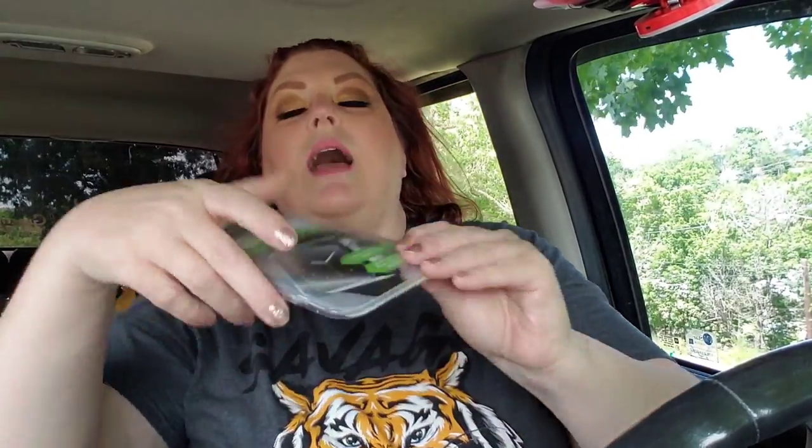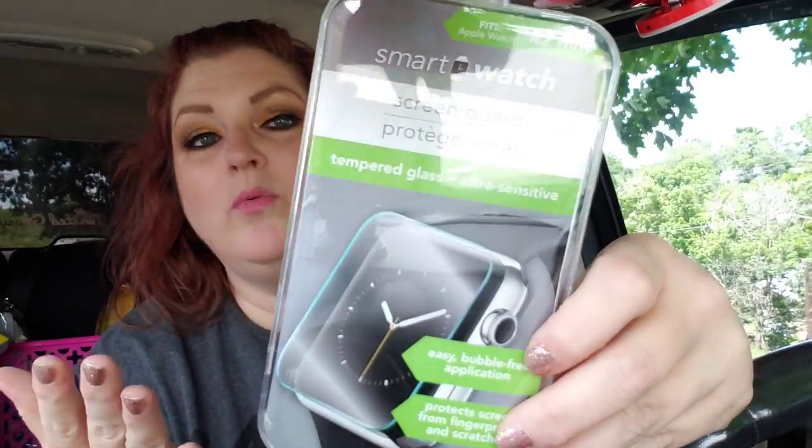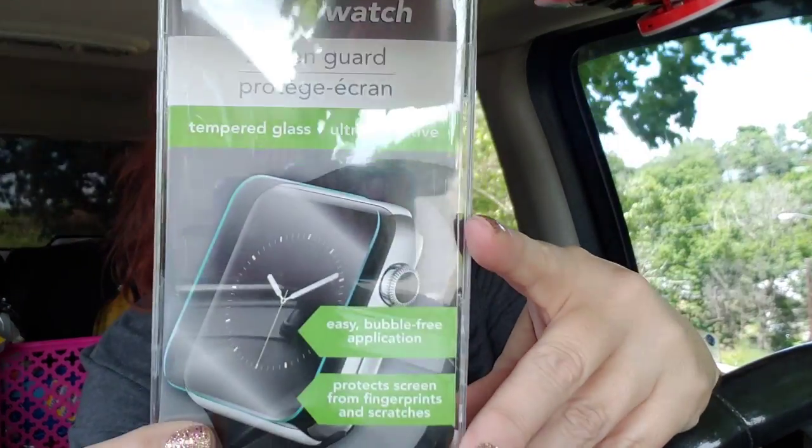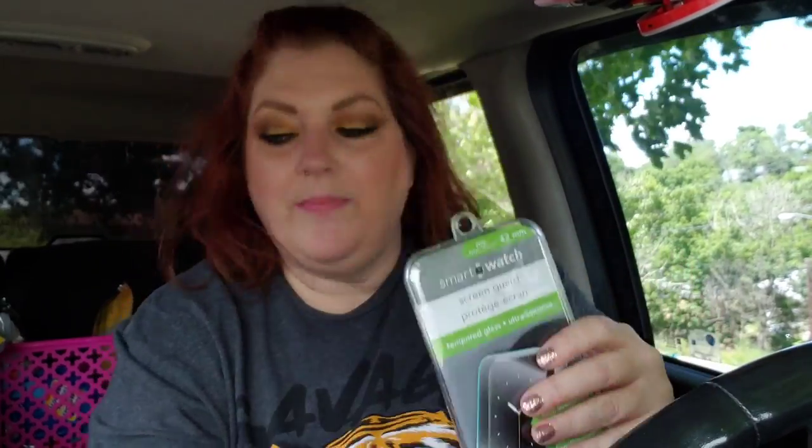I grabbed this right here — this is for my daughter. She has a smart watch, and I've never seen this before, but it's a screen guard for a smart watch. It's 42 millimeters, so I'm hoping it'll fit. It's tempered glass, ultra sensitive, easy bubble-free application. This is the first time I've seen these — I've seen the phone ones, but this is really a good deal. So yeah, I grabbed that for her.